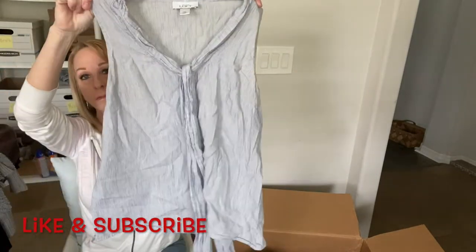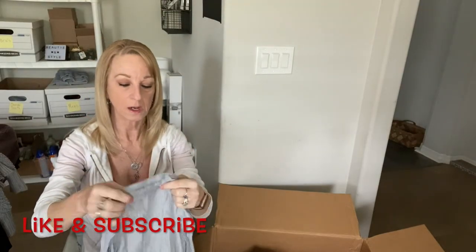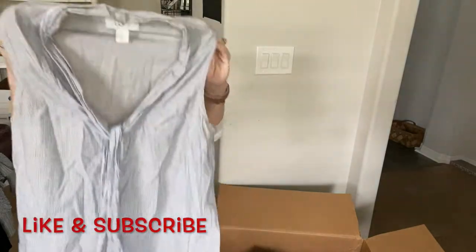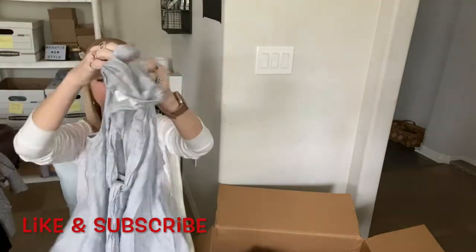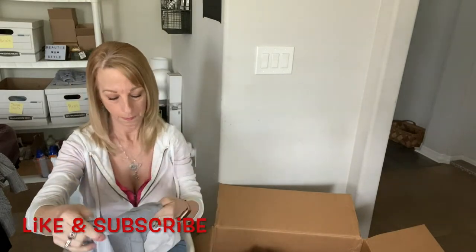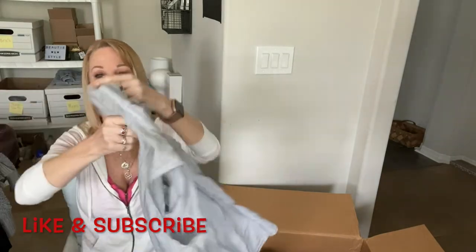Here is a cute little shirt with a tie front by Loft — Ann Taylor Loft, extra small. It's cotton and linen, so that's pretty good quality.